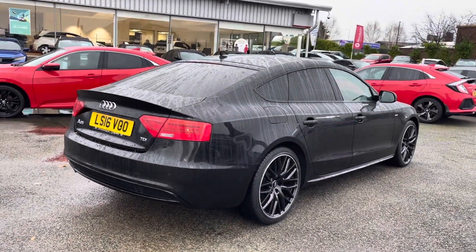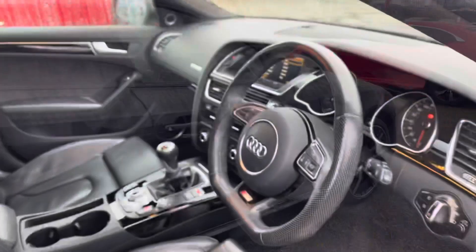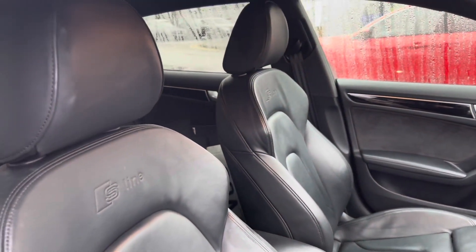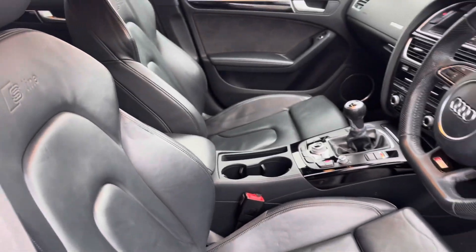So let's take a closer look into your front interior now with all your top features. You do have your three spoke S line multifunctional steering wheel along with your complementing piano black inlays. You do also have your heated front sports seats with your complementing S line badge in there — very comfortable and luxurious throughout.